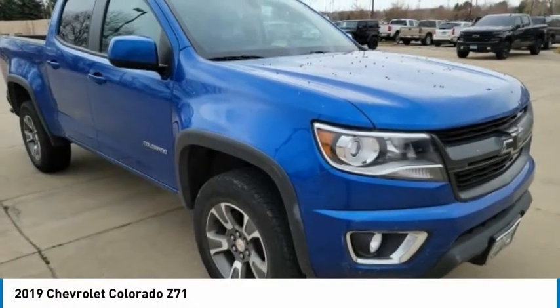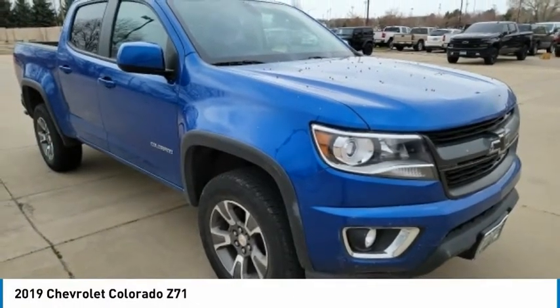The 2019 Colorado. Great hauling capability, powerful, rugged, and a great Chevy price.